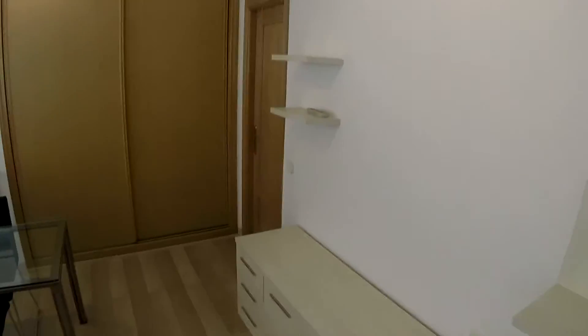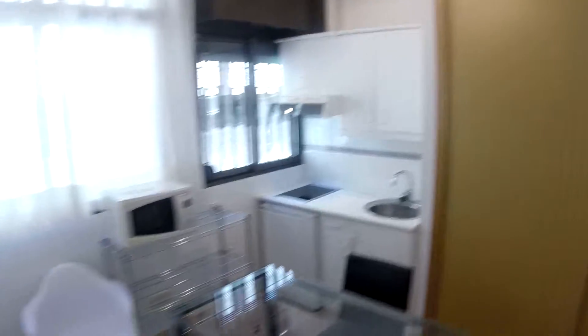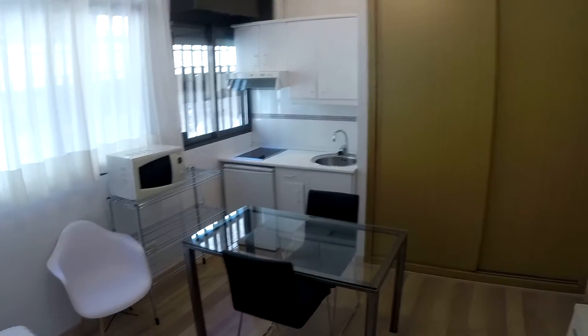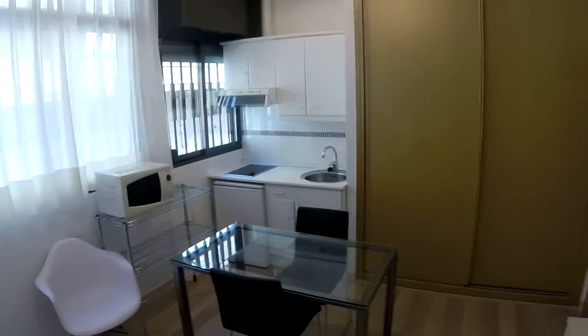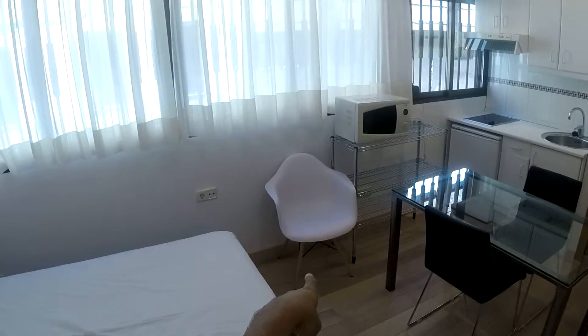And here on this side we have some storage space for our stuff, air conditioning up there. Here we have this little living room dining area with that table and two chairs, and that chair also.